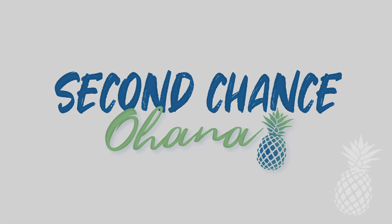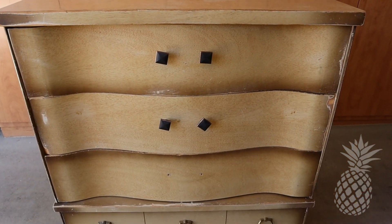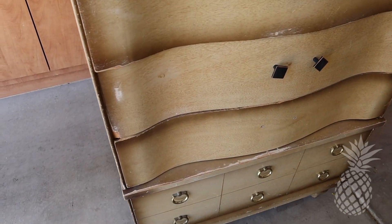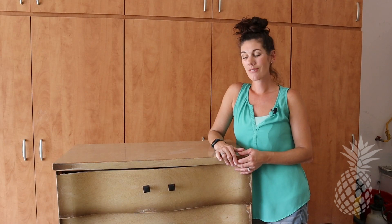This time on Second Chance Ohana — hey guys, today we have this super cute funky little dresser that we found on Facebook Marketplace for $50. We want to snag it up because we've been searching high and low for mid-century modern pieces from the 50s and 60s, and they're hot and trendy right now. Join me today as we see if we can give this baby a second chance.